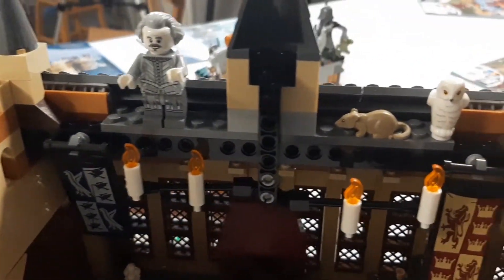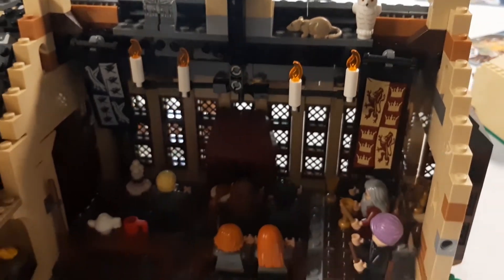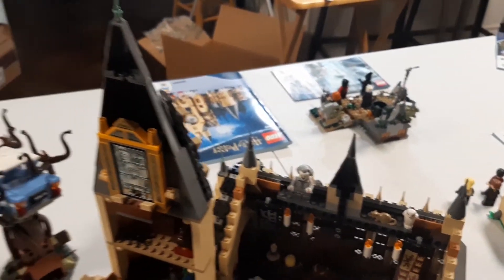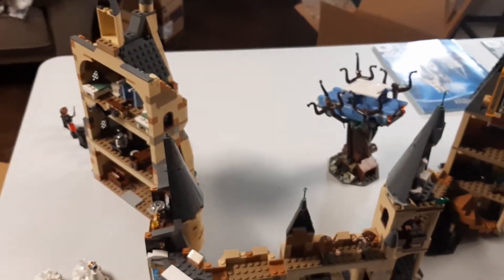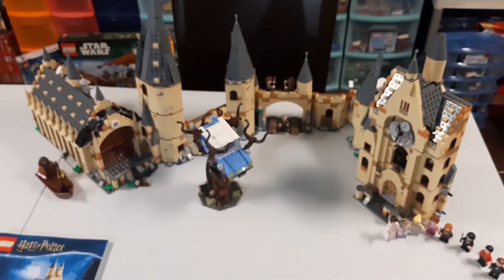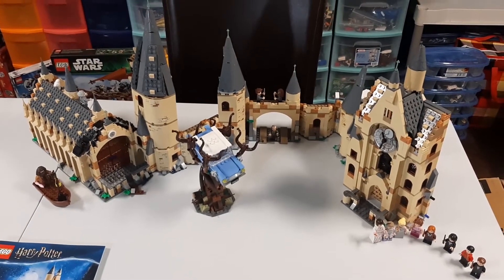And then we have an owl, a rat, a ghost. I think this is a pretty good haul myself. I can't complain about the price. So again, a very short video of a used LEGO haul that I was able to find in my hometown.